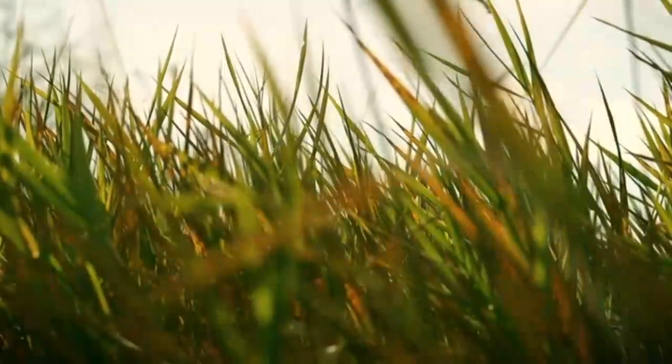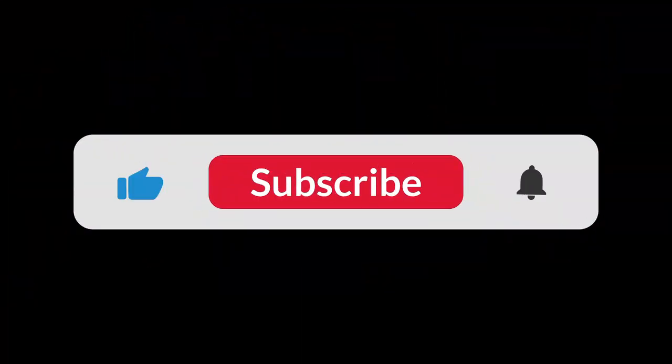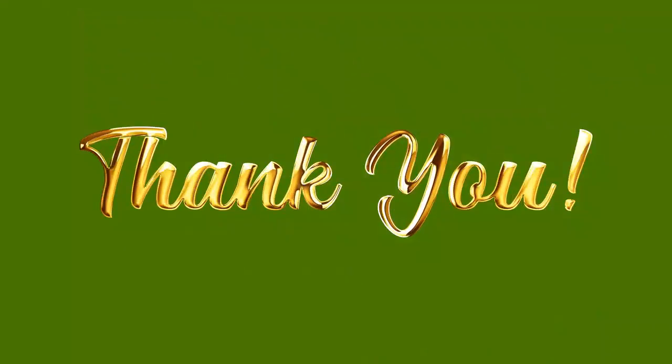So there you have it — 10 parasitic plants that prove not all greenery plays nice. Which one blew your mind the most? Let me know in the comments. Don't forget to like, subscribe, and hit the bell so you don't miss more wild plant facts. Thanks for watching.